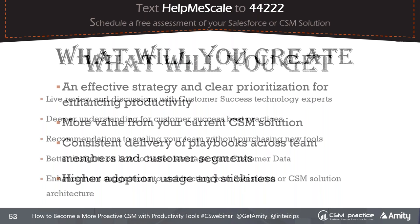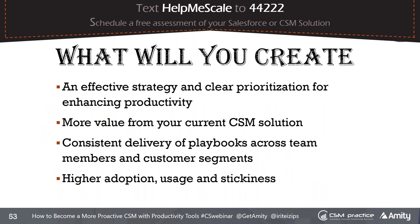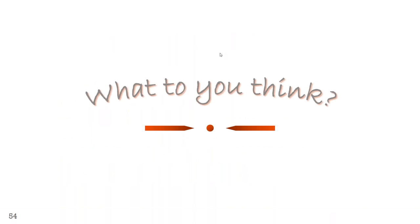As a result of this assessment — which I usually get paid thousands of dollars to do — you will get an effective strategy and clear prioritization for enhancing productivity using your existing solutions, more value from your current CSM solution, more consistent delivery of playbooks across team members, increased collaboration, and higher adoption, usage, and stickiness — not just for your product, but for the solutions you've invested in. Text 'help me scale' to 44222. I can only afford 10 assessments because it's so time-consuming.